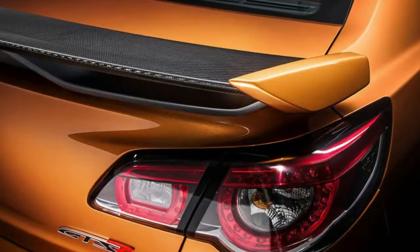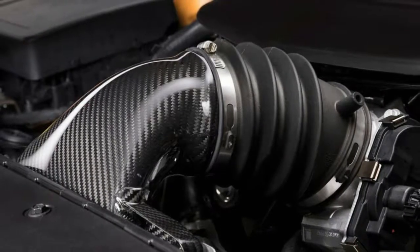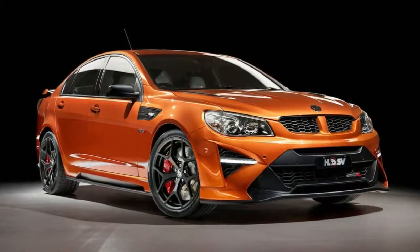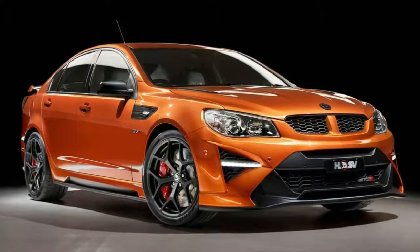Most of the final edition cars were specially ordered by enthusiast buyers, but the company says there are still about 300 examples of the GTSR, Club Sport and Maloo in showrooms — about 4 cars per HSV dealer — going into the first half of 2018.